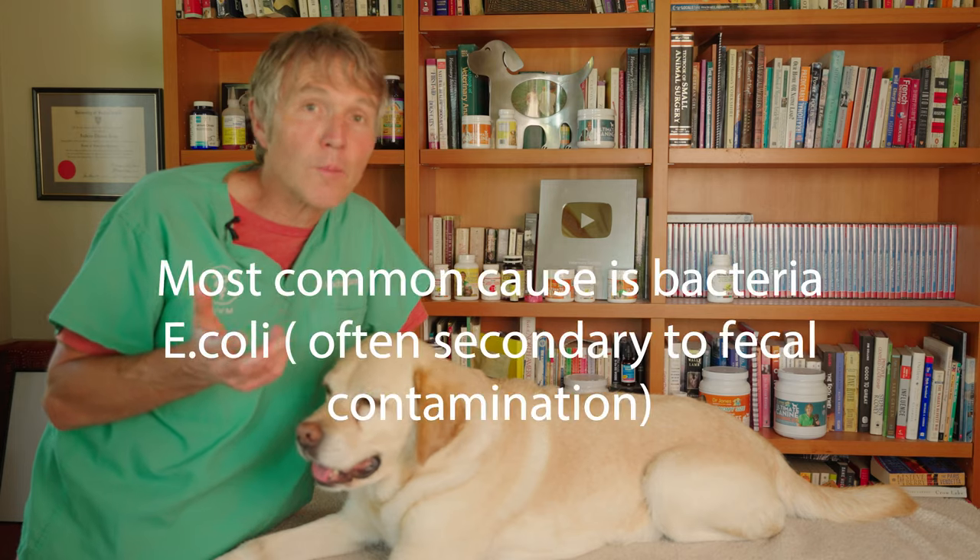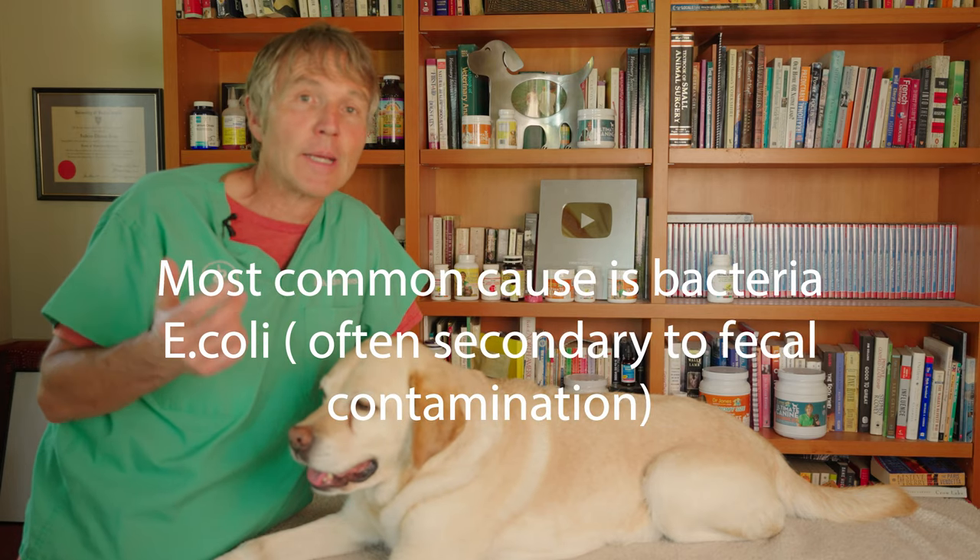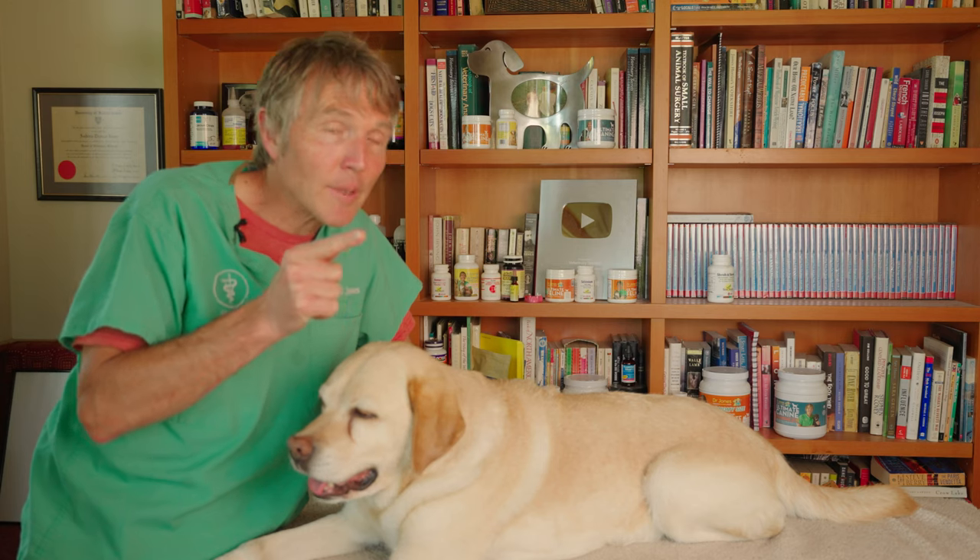So what's likely causing your dog's UTI? Most commonly it is E. coli bacteria that makes up feces. Likely there's secondary contamination — it's made its way up the urethra into the bladder. Hence your dog has this bladder infection, straining to urinate and urinating often.